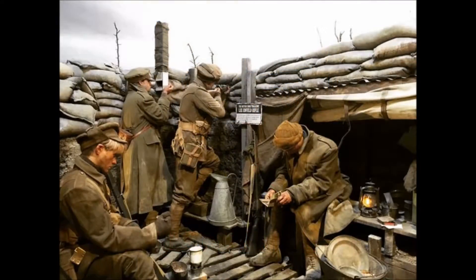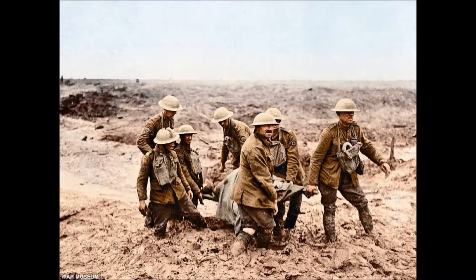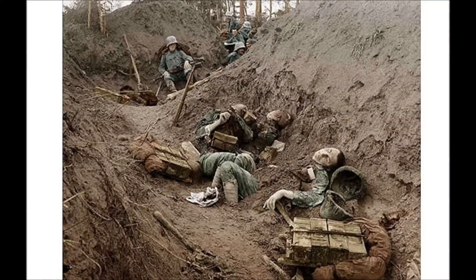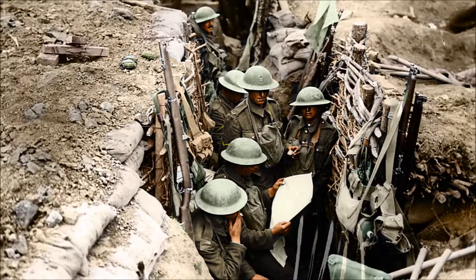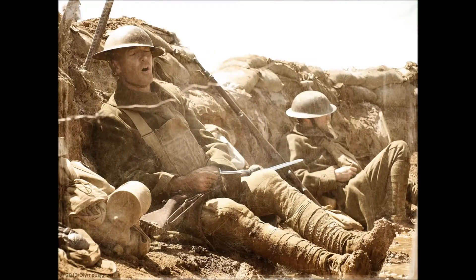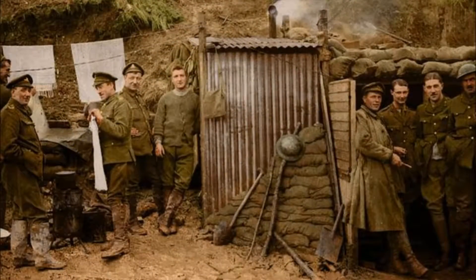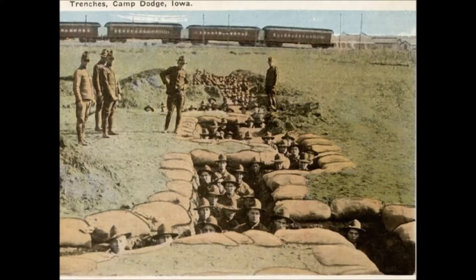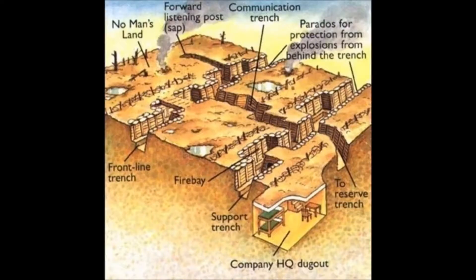Extreme weather, rats, lice, mud, and the ever-present danger of being killed made daily life in the trenches a claustrophobic nightmare of physical and mental endurance. Forward area trenches averaged around 12 feet deep and were constructed in a zigzag pattern to prevent bombs or shells landing in the trench from destroying the entire line.